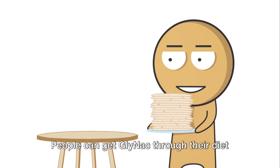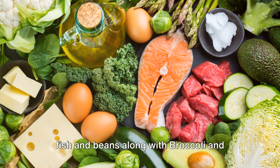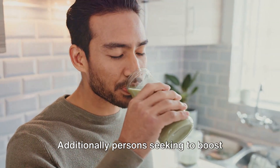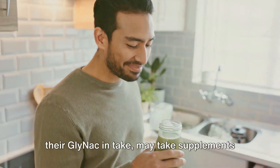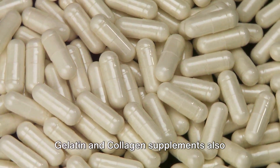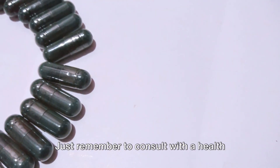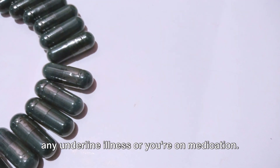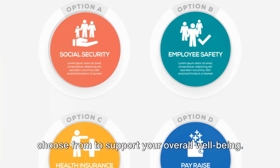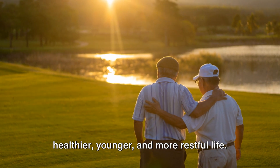You may be wondering: how can I access GlyNAC? People can get GlyNAC through their diet by eating protein-rich foods such as meat, fish, and beans, along with broccoli and Brussels sprouts, though it's not typically found in high amounts in foods. Additionally, persons seeking to boost their GlyNAC intake may take supplements in either capsule or powder form. Powders may also be added to your smoothies or drinks. Gelatin and collagen supplements also contain glycine. Just remember to consult with a healthcare professional, especially if you have any underlying illness or you're on medication. GlyNAC might just be the secret to a healthier, younger, and more restful life.